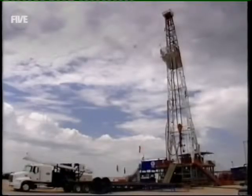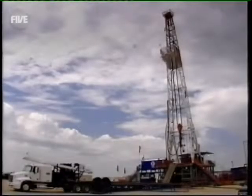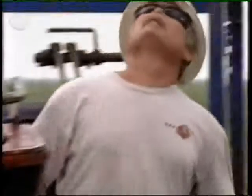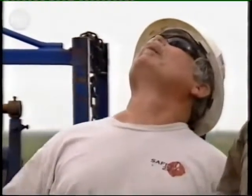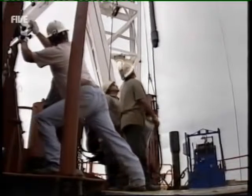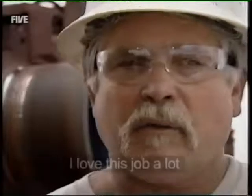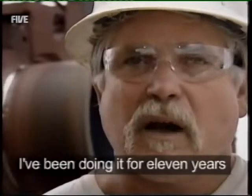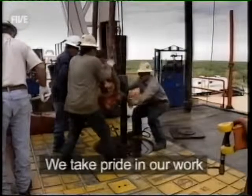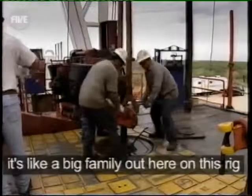To keep that oil flowing, producers like Occidental Petroleum will sink more than 100 wells a year. So for guys like Rick Baker, this hot, noisy, back-breaking work is very much just another day at the office. "I love this job a lot. I've been doing this for 11 years. We take pride in our work. It's like a big family out here on this rig."